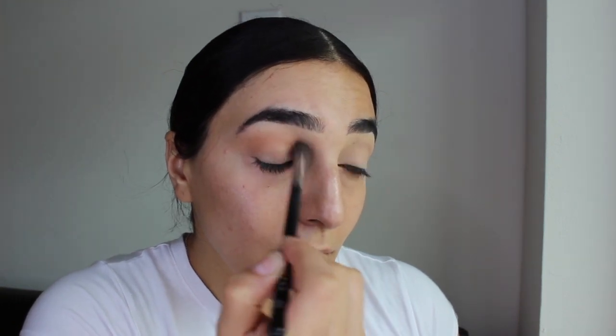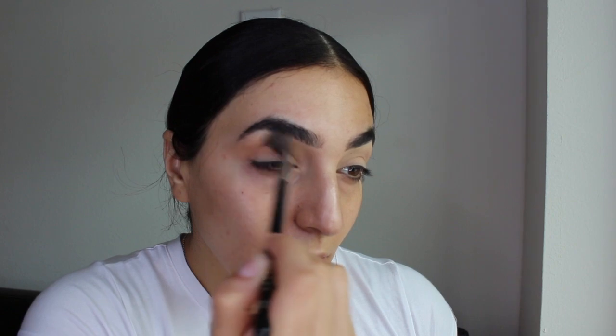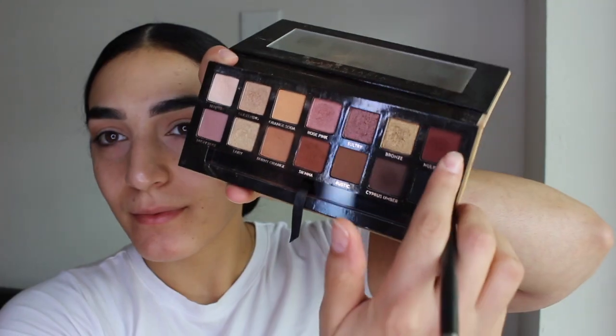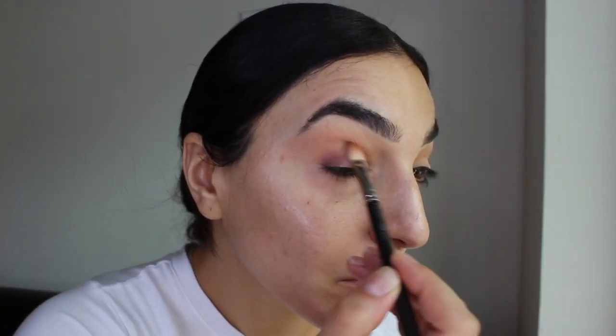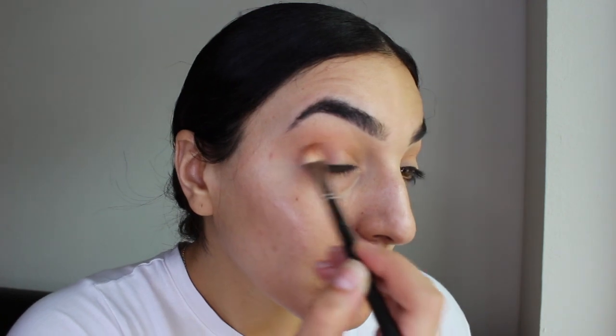For eyeshadow I'm using the Soft Glam Palette by Anastasia Beverly Hills. I'm taking that burnt orange color and putting it into my crease to define and shape it. Then to deepen up the outer corner I'm taking the shade Mulberry, patting it down first and then blending it into the crease.